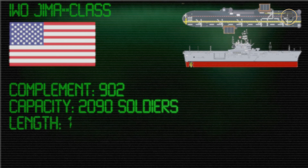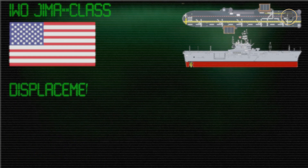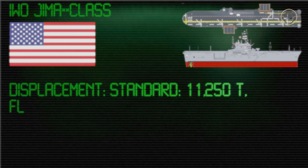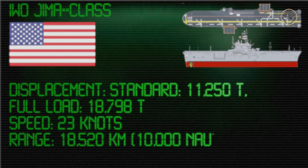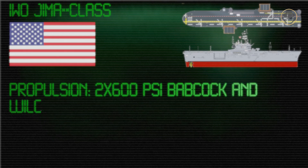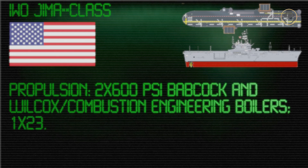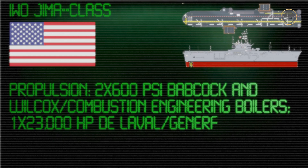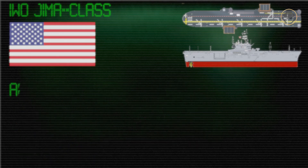They had a length of nearly 184 metres, a beam of 32 metres, and a draught of 10 metres. Fully loaded displacement of these ships was about 18,800 tons. Two 600 psi Babcock and Wilcox boilers and one De La Valle General Electric Westinghouse turbine produced 23,000 horsepower. The maximum speed was 23 knots. The ship can reach a range of 18,520 kilometres with an economical speed of 20 knots. The Iwo Jima-class could carry 20 CH-46 Sea Knights, or 11 CH-53 Stallion helicopters.